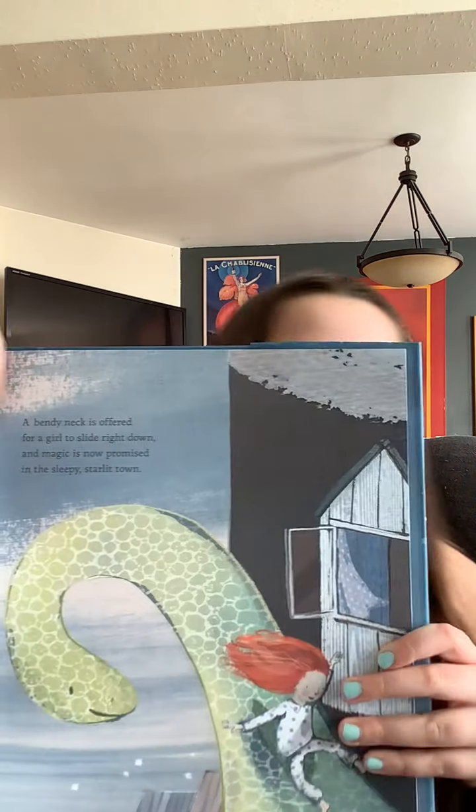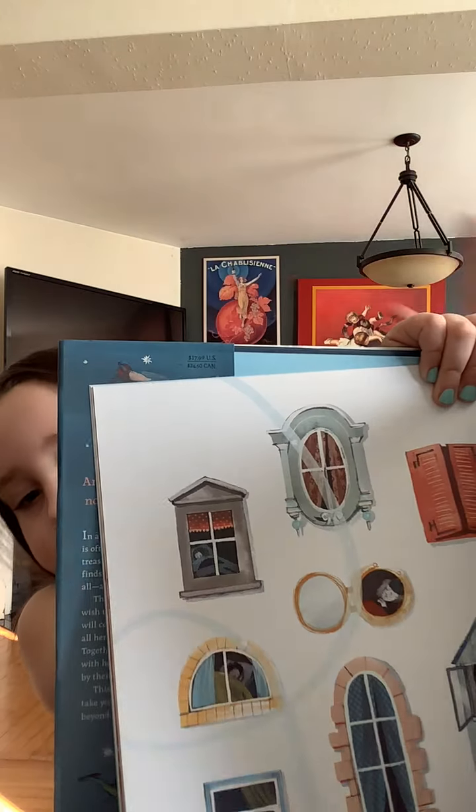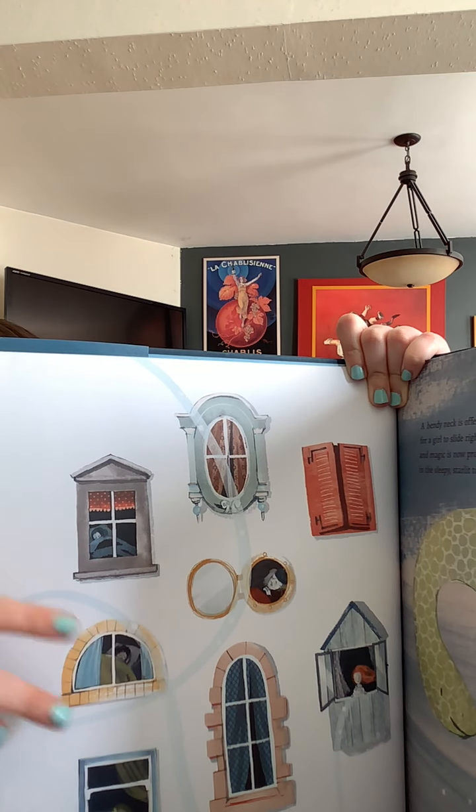Then tap, tap at the window, and Marianne's awake. Her wishes have come true, and there are memories to make. A bendy neck is offered for a girl to slide right down. And magic is now promised in the sleepy starlight town. Here's her having fun with her dinosaur friend. Here are windows with all the kids' dreams going through and coming true. This is an exciting story.